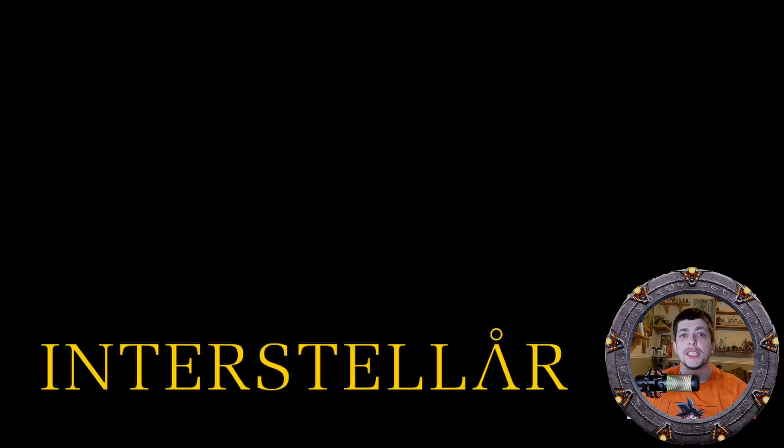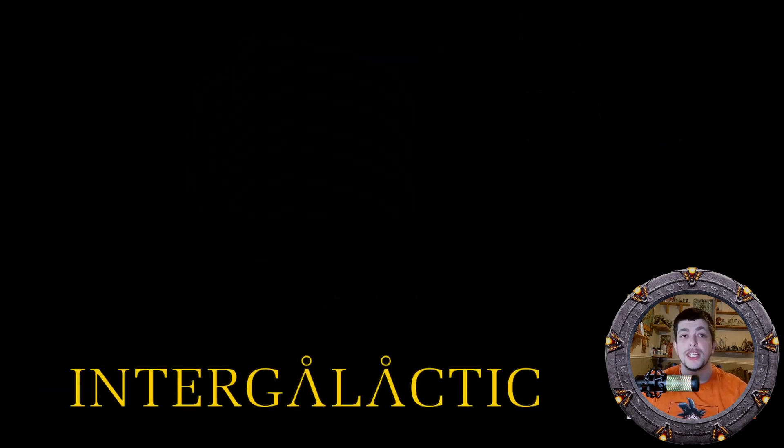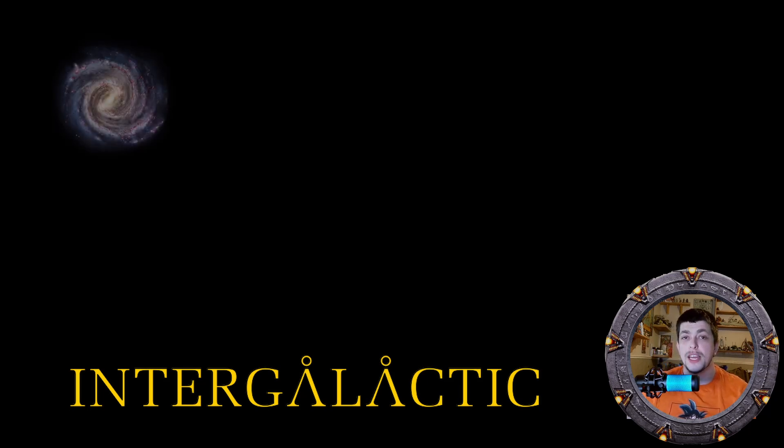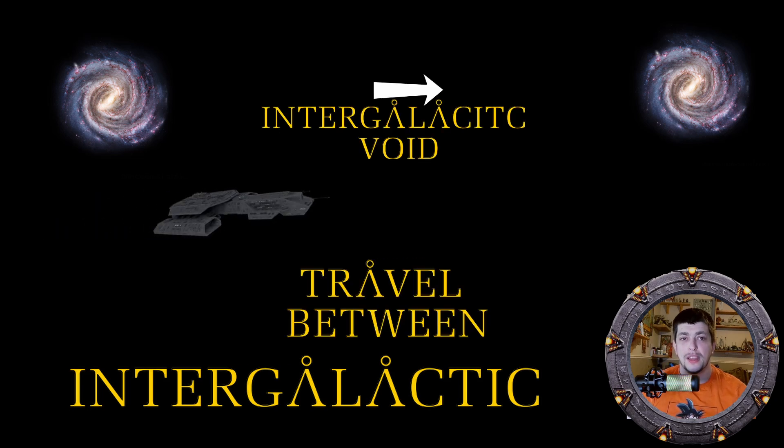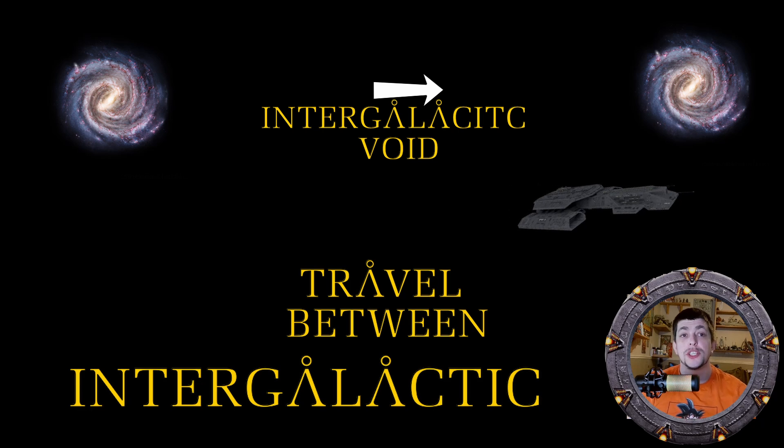Which brings me to the two types of hyperdrive engines seen in the show. The first is called an interstellar hyperdrive, which most spacefaring races start with. This engine is used mainly to travel within the galaxy you reside in. The next is the intergalactic hyperdrive — as the name states, this more powerful engine allows the user to travel not only within their galaxy but across the empty void between galaxies to reach a neighboring galaxy. This drive is very advanced technology known only by a few races like the Asgard and the Ancients. However, the Tau'ri were gifted this drive by the Asgard in order to reach Atlantis, so the Tau'ri also possess this technology.